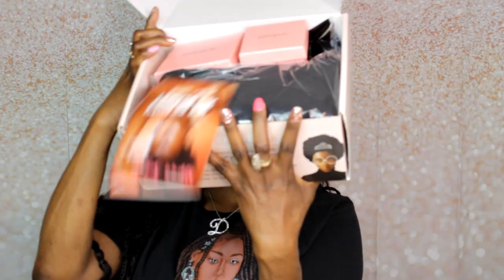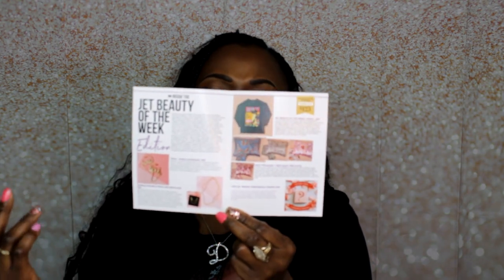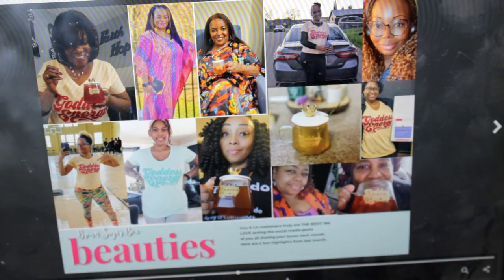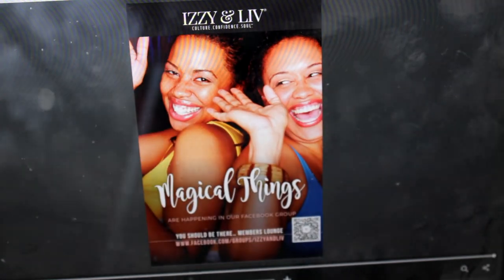Alright guys, it's pretty packed. The little magazine is here and it says 'Jet Beauty of the Week' — so that is the theme for our February 2024 box. Inside the mini magazine we have the contents listed in more detail, as well as what other colors items came in. The box value is $123 for this month. Let's get into it!